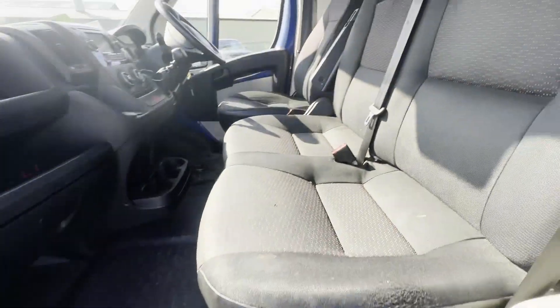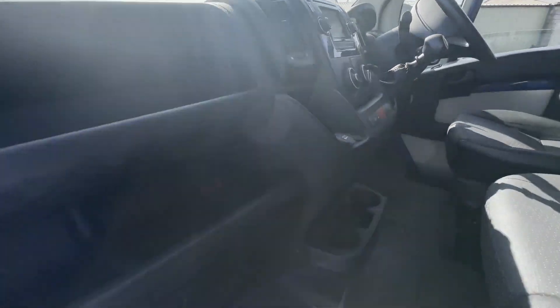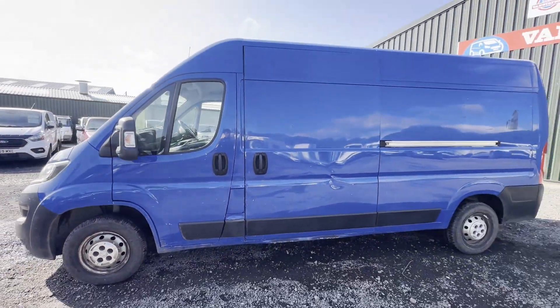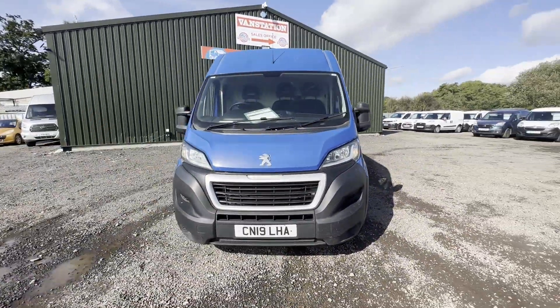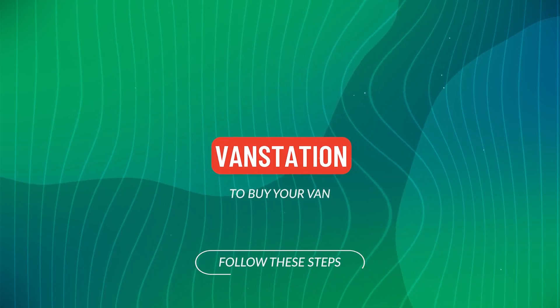Features: zero former keepers, aircon, parking sensors, electric windows, cruise control. EU status: Euro 6. HPI clear. Click the link in the description for pictures and more info, or alternatively call or WhatsApp us.